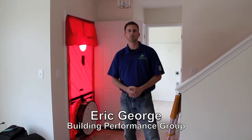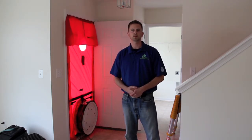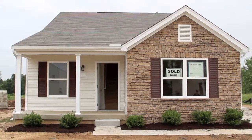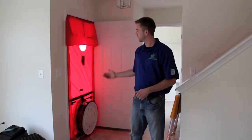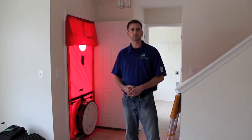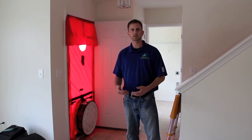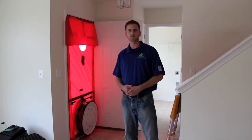Hi, my name is Eric George with the Building Performance Group, and today we're out in Bannon's Crossings, which is a Dominion Homes neighborhood. I'm getting ready to do the final inspection for the Energy Star Homes certification on one of their new homes. Right behind me I've got the blower door set up in the front door, and I'm going to turn it on — it's going to tell me how leaky the house is. Based on my experience working with Dominion so far, their houses are substantially tight because of the air sealing and the insulation that they do, so I'm going to go ahead and get this thing turned on and we're going to see how tight this house is.